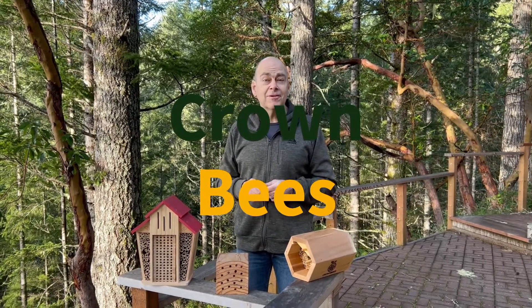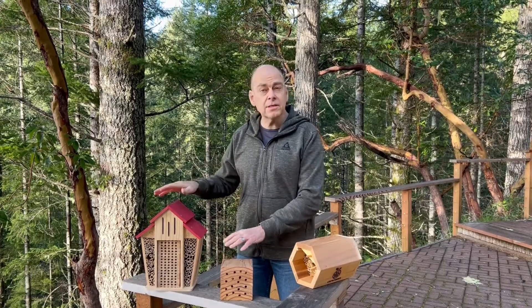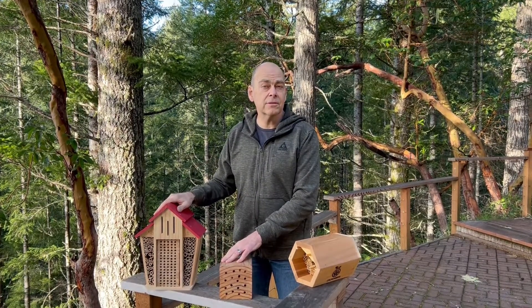I'm so glad you're watching this video. That says you've learned that there are bees — mason or leaf-cutter bees — that nest in houses such as bee hotels. That's awesome.